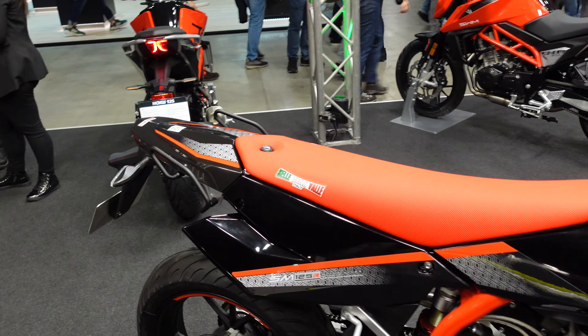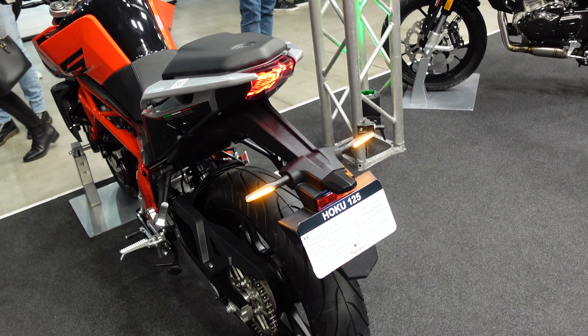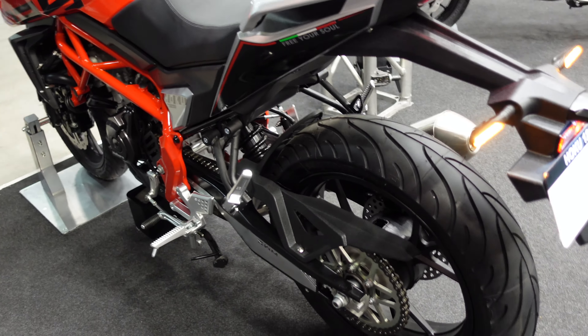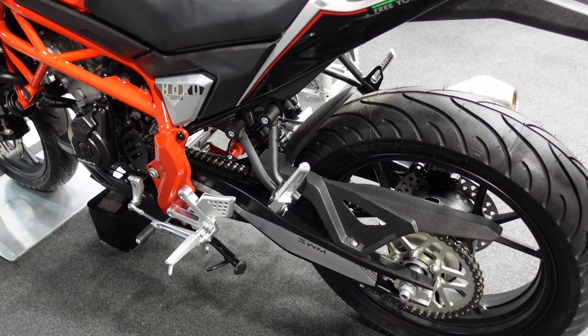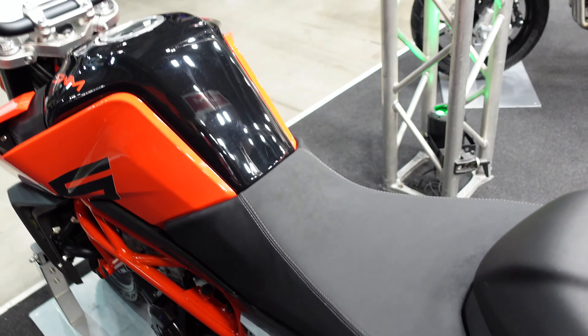They called this one the Hoku 125. There's one here, and the same bike here with LED indicators on. This just looks like a 125 naked — it's got Italian styling with the tricolour flag along the side, coming up and over the top.